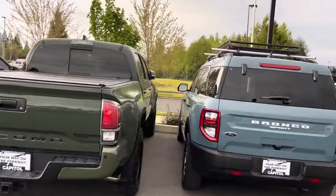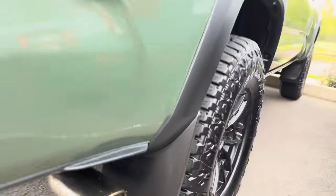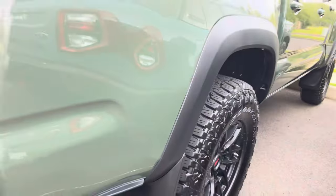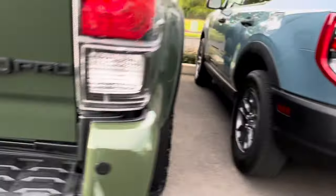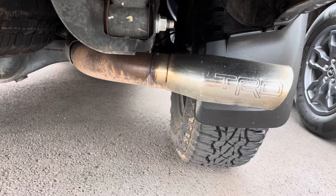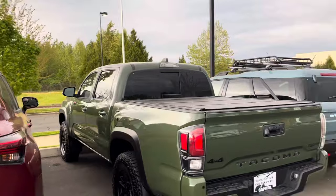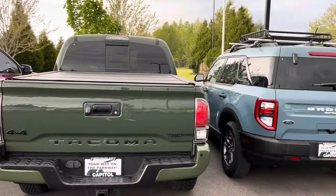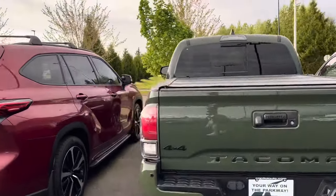The TRD Pro here has a chrome exhaust tip rather than the blacked-out version. It looks like it needs to be replaced — it's tarnished, kind of like something I saw happen to a black one. I'm not sure if you can just order that exhaust tip piece separately; I think you might have to order the whole part. Maybe you could weld on a replacement. Reminded me of those old Tarnex commercials where they'd put all the silverware in and it would come out sparkly.